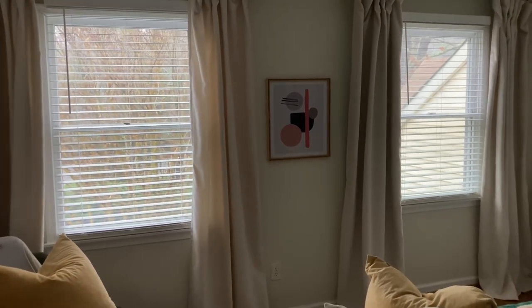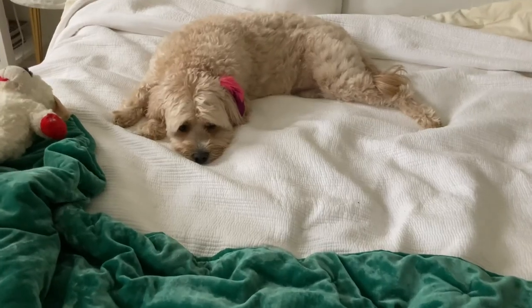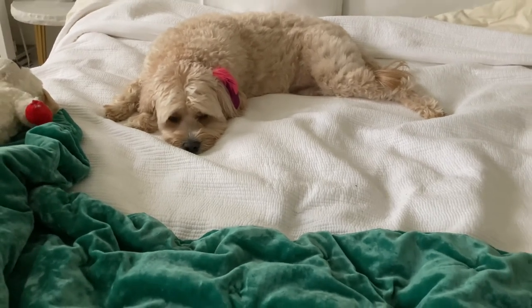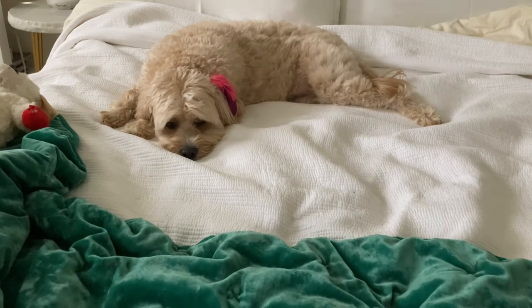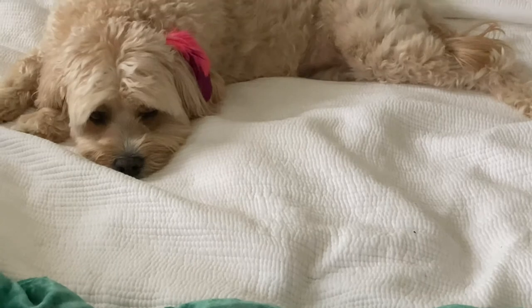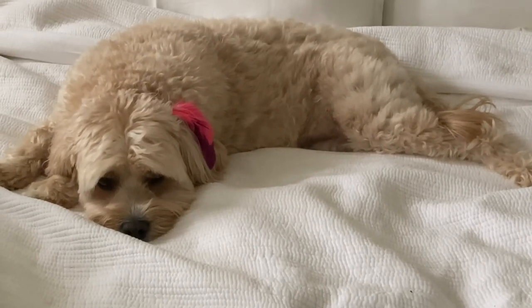Okay, see you guys later. Do you like the new curtains? Do you sleep better at night with these curtains? Yes? Okay, I'll let you get back to your napping. Thanks so much for watching. If you have anything to add to the West Elm Worn Velvet Curtains review, please let me know below. Hopefully I will see you on the next one. Take care — like and subscribe. Bye.